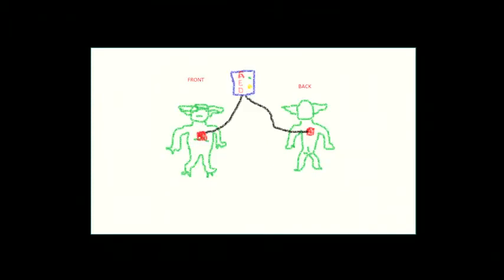Yoda — small little guy, like a baby. What we do is basically treat him like a baby, in the sense that we're going to place one pad in the center of the chest and one in the back. If we place them both in the front, they can be too close and cause severe arcing, so we want to avoid that.